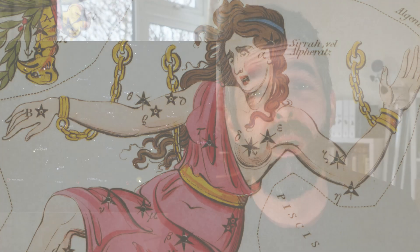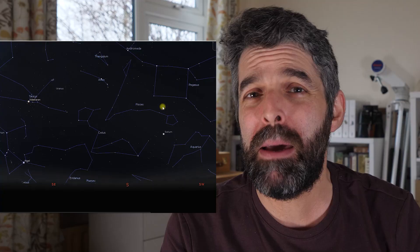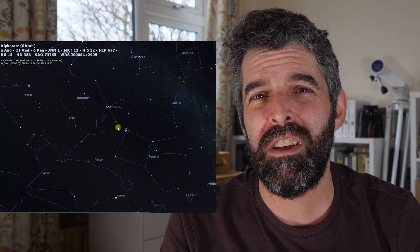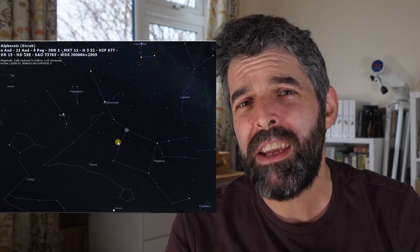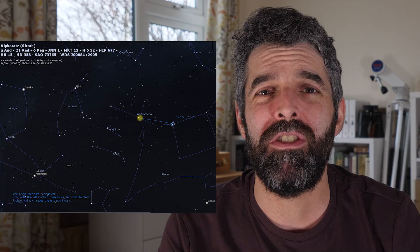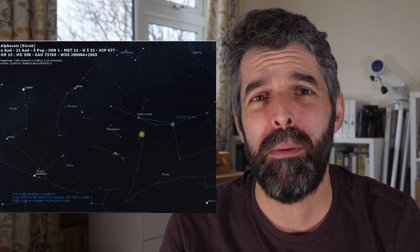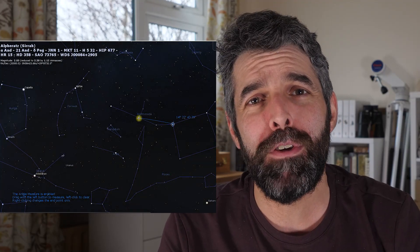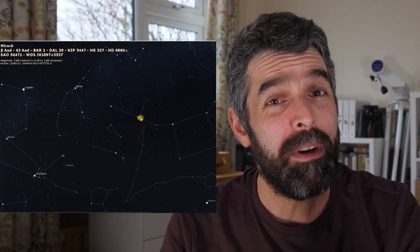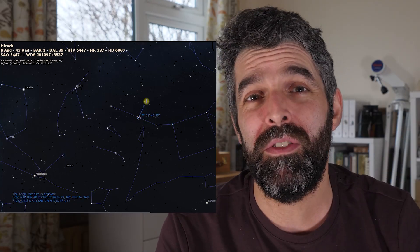Going into the winter months, Andromeda is due south around 8pm, and then by the time we go into the new year at the start of January it's due south just as the sun is setting around 6pm or so. To locate it we'll be looking for that large square of Pegasus and we're looking for the northeastern star which is Alpha Andromeda, and we're going to work our way east 14 degrees to find the beta star of Andromeda which is Mirach, and then the Andromeda galaxy itself is 7 degrees north of that.